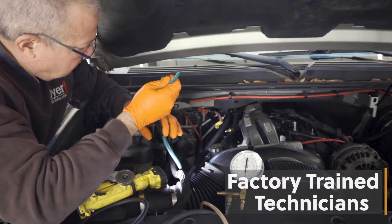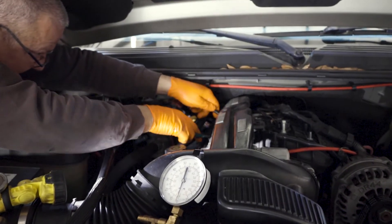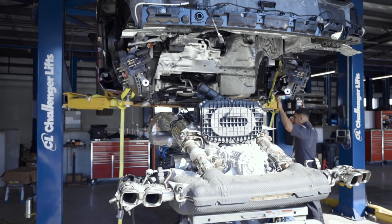We also have factory trained technicians that spend thousands of hours doing hands-on training as well as online training to make sure that we have the latest information that's released from GM.